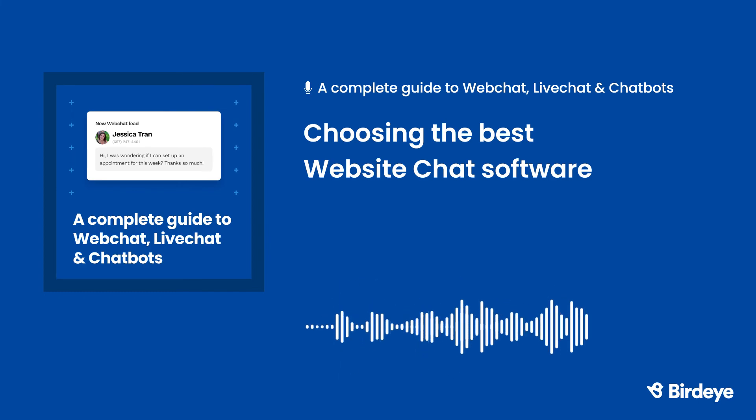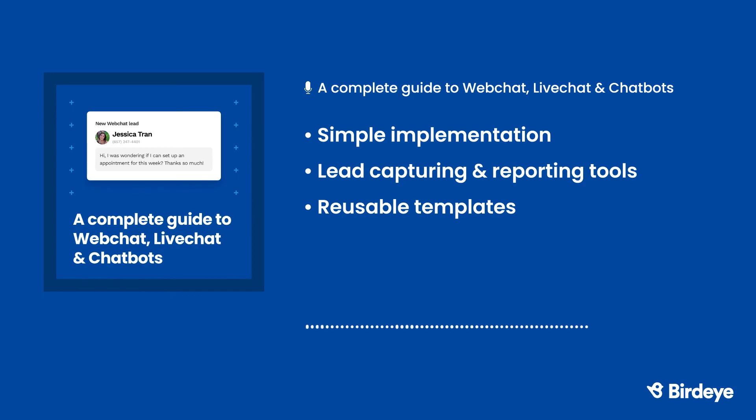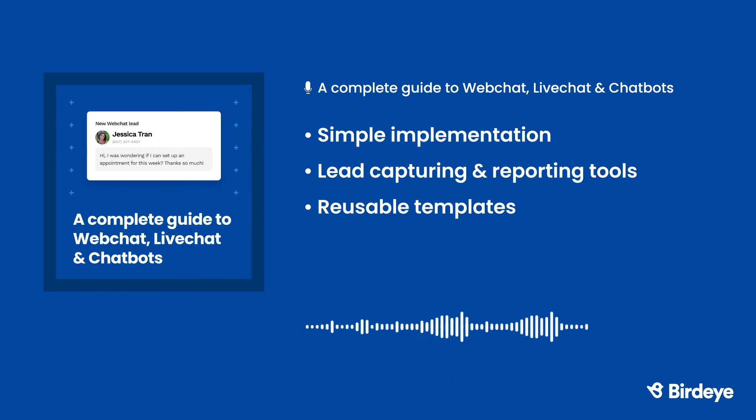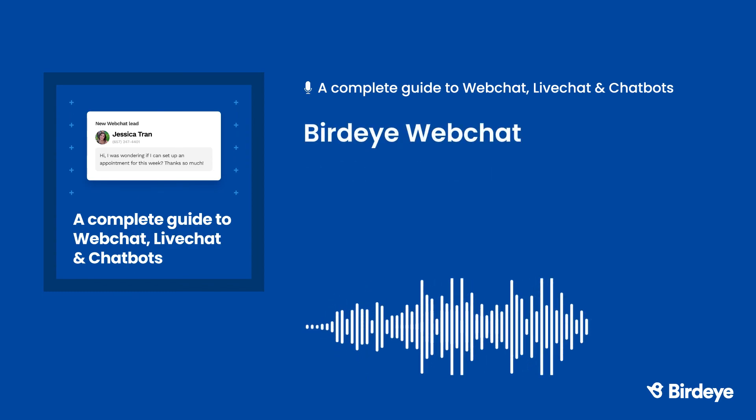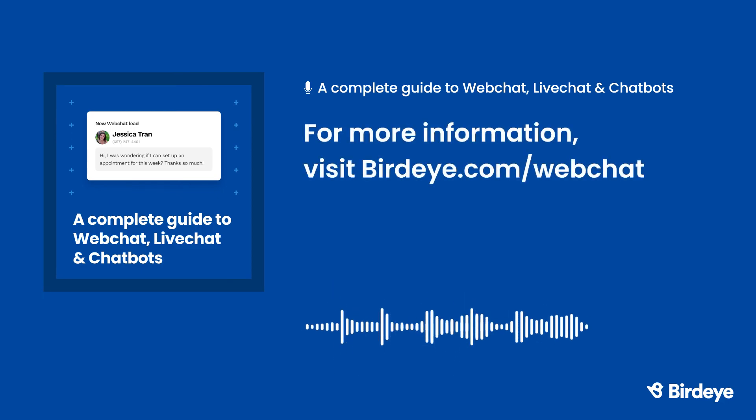To make your website chat the most powerful customer experience solution for your business, it should also be easy to implement, have lead capture and reporting tools, be equipped with reusable templates, have the ability to assign messages to team members, and be able to add attachments. With BirdEye WebChat, your business will deliver top-notch customer experiences every time. Our platform is extremely versatile and comes with all the tools you need to turn website visitors into paying customers. And that's just the start.